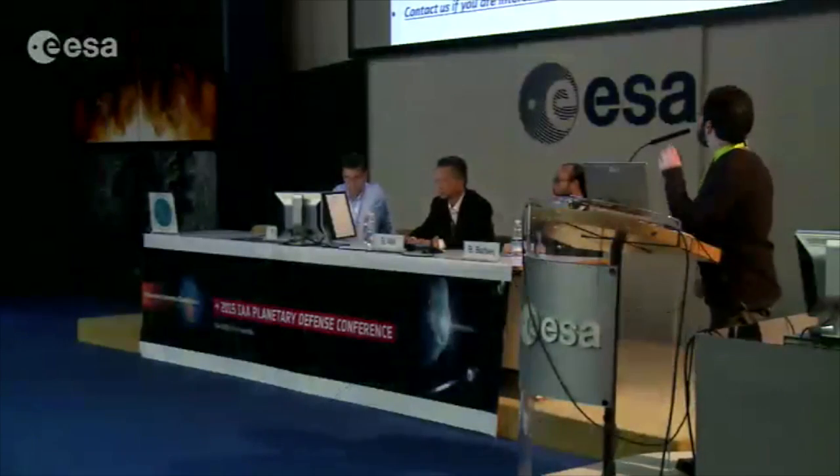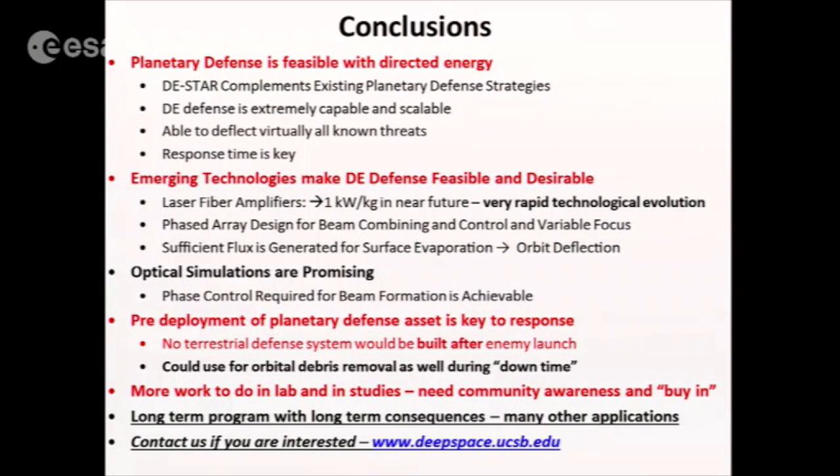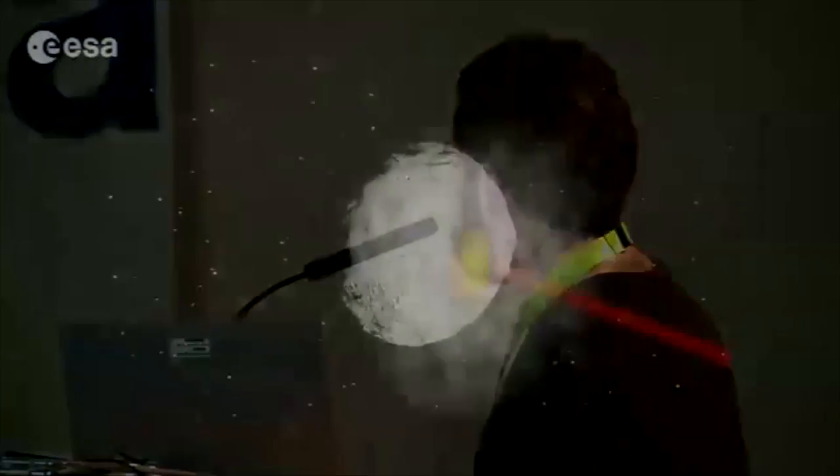A couple more slides to finish off. For conclusions: directed energy is actually quite practical. It's come a long ways and is progressing very rapidly. The ascent phase for this is extraordinarily quick, driven by other needs, and such a system has a lot of long-term consequences. One thing you can do with it while waiting for a threat is de-orbit debris. It's quite a large team, mostly young people — and since we live near the ocean, we also have lots of meetings. Thank you.